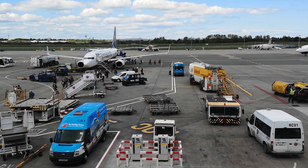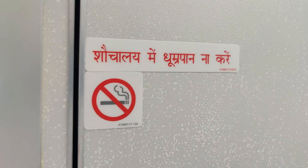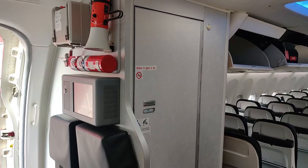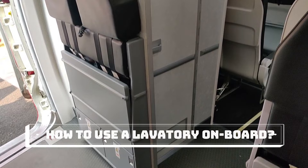You guys must be thinking that we know how to use toilets. But trust me, speaking from my experience, people literally do not know how to use a lavatory on board and they create a whole lot of mess inside. We as cabin crew have to clean the lavatories because they are limited and we cannot let other passengers use a dirty one. So in this video I'm going to cover what you should do, what you shouldn't do, and how to use the lavatory efficiently.